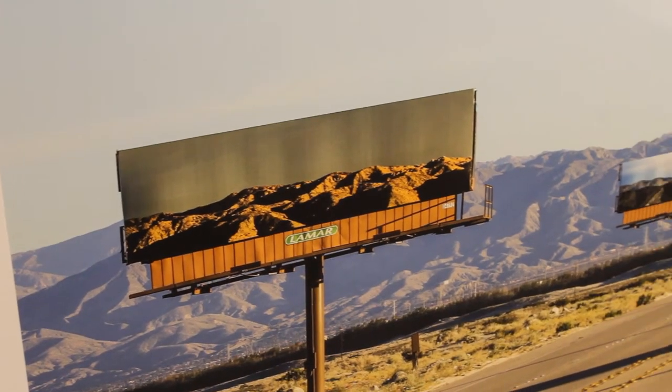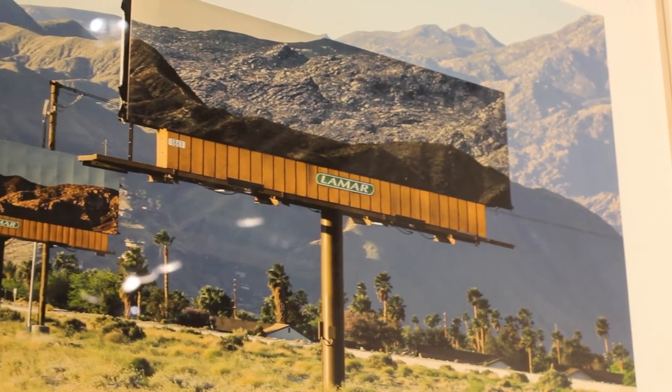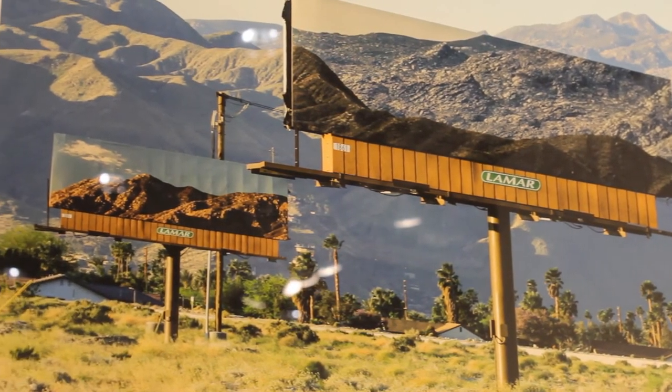Jennifer's project, The Visible Distance, was particularly notable as she colonized 12 billboards across Palm Springs and replaced the advertising with an image of the mountain that would come into registration as one drove past the billboard. One would immediately recognize these objects as both photographic frames of sorts, but also recognize that they impede our view of the natural splendor of the desert and the spectacular mountain range that surrounds Palm Springs.